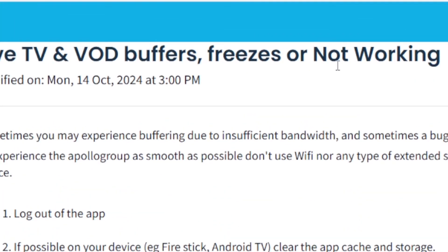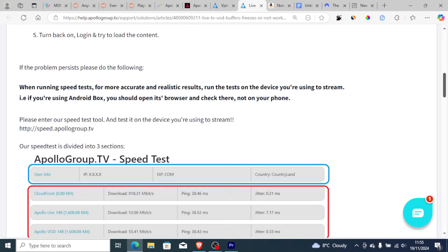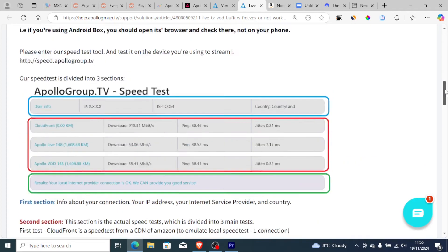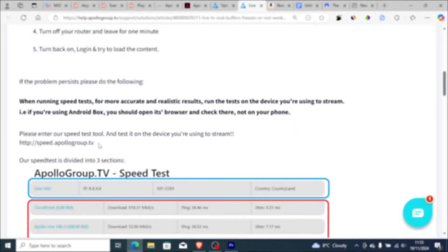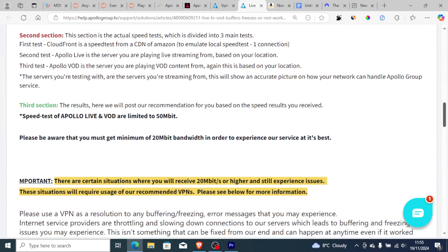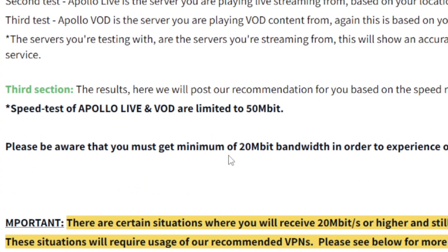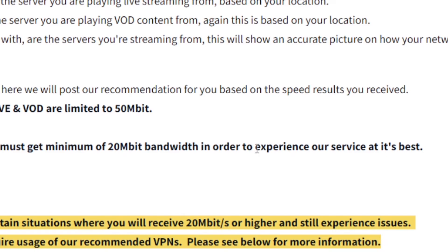If you do all of that but you're still experiencing buffering and freezing, make sure your internet speed is good. Apollo Group has provided a link to check your internet speed — you can go to speed.apollogroup.tv. They recommend that you must get a minimum of 20 MB per second. Make sure you have a minimum of 20 MB bandwidth in order to experience their service at its best.